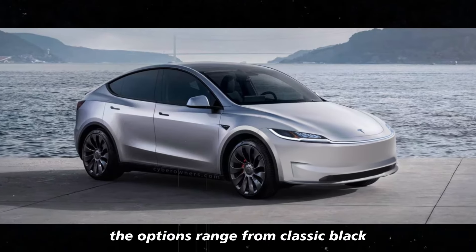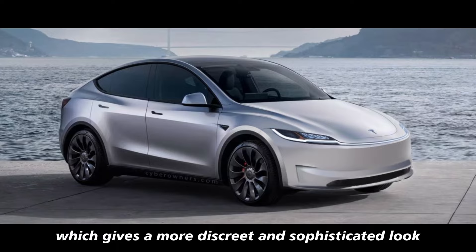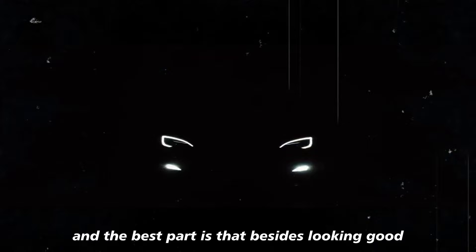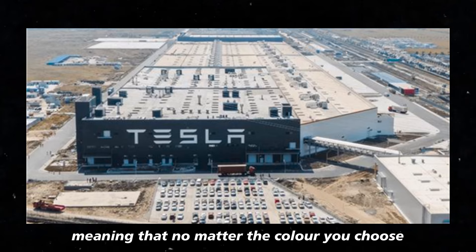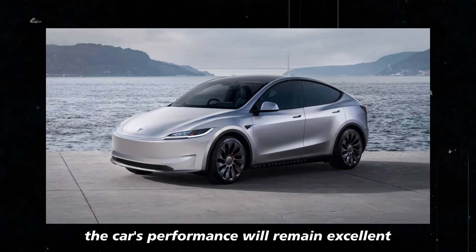The options range from classic black, which gives a more discreet and sophisticated look, to other colors that can bring more life to the Tesla's appearance. Besides looking good, these wheels were also designed to maintain efficiency, meaning that no matter the color you choose, the car's performance will remain excellent.